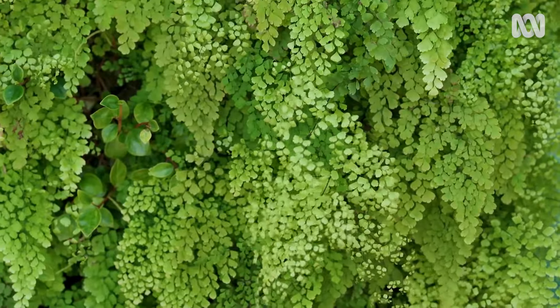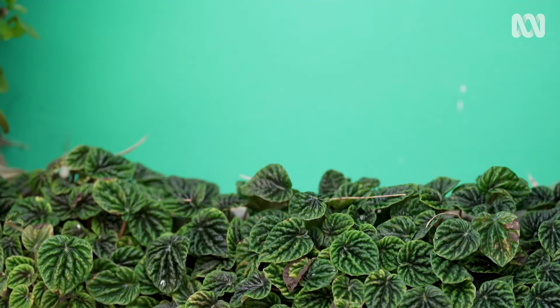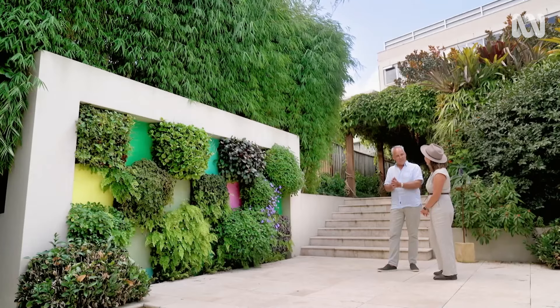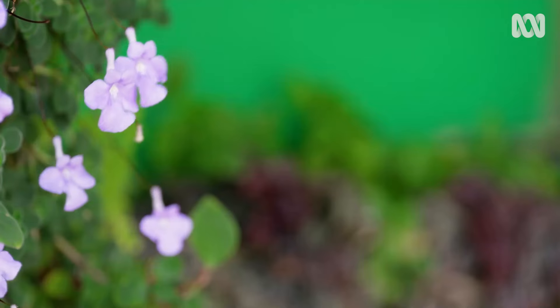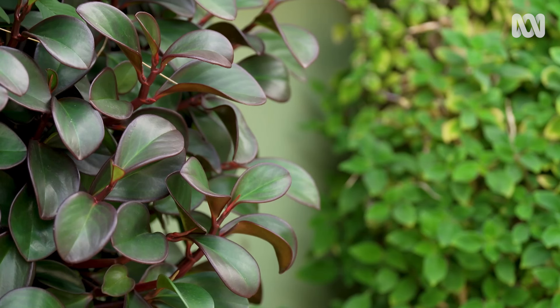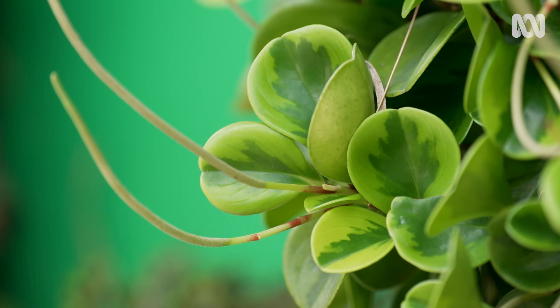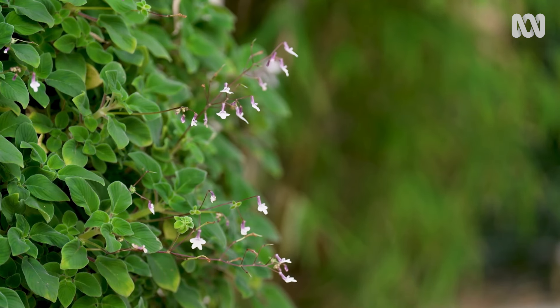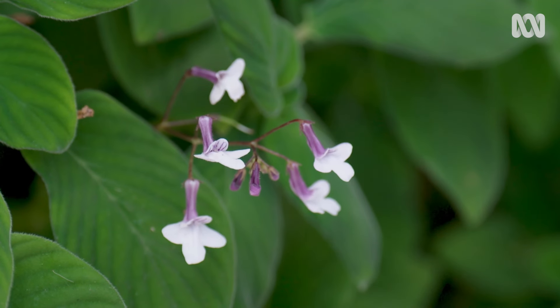So you've got maidenhair fern and peperomia thriving in the heat — tell me your secret. When you grow them epiphytically like this, you're tricking the plant into thinking it's growing on a rock face with water dripping through, and that makes the plant very resilient to heat. The only thing is you need to cut to shape — if you don't they'll all merge together and you'll lose the effect. In the growing period, probably once every five to seven weeks you need to get the hedge shears out. It's not a dainty job — you just cut it any old way. Short back and sides, cut the front off, and then you'll have this springy cut surface which will flush with new growth.